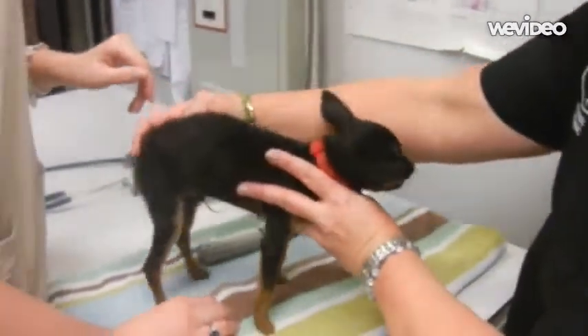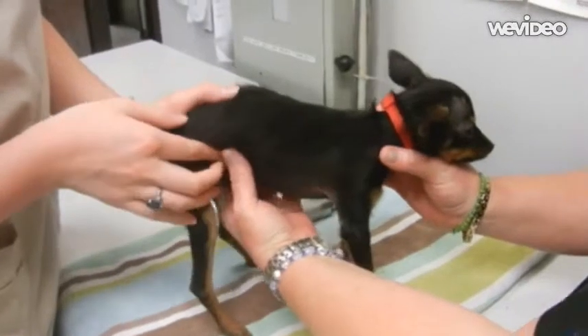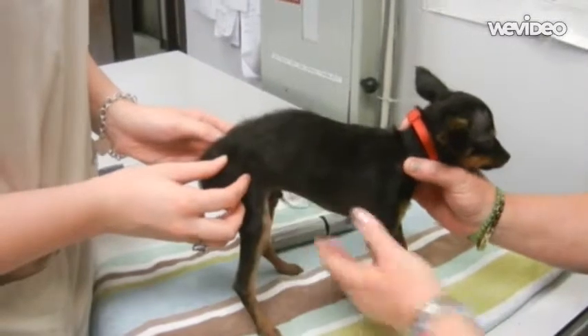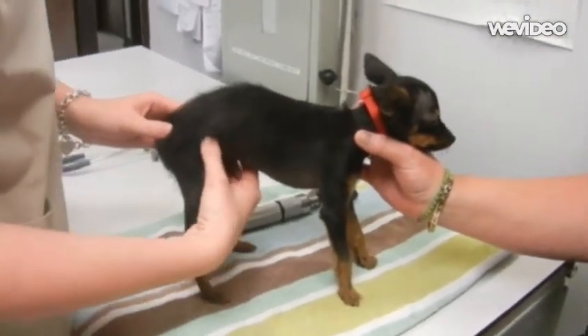Then you turn them around and do your palpation of the abdomen. Kind of squish around and feel if there are any masses or weirdness going on in there. Everything feels nice and squishy, as it should. A squishy tummy is a good tummy.